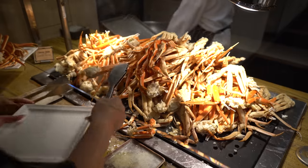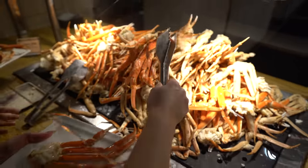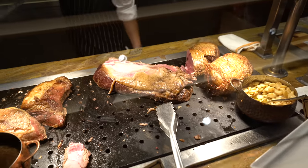We're going to go see what else they have to offer. I know they have a bunch of carving meats. We also saw crab legs. Look at these crab legs — wow!